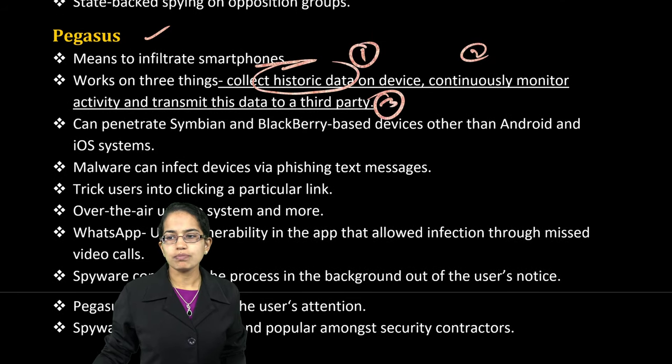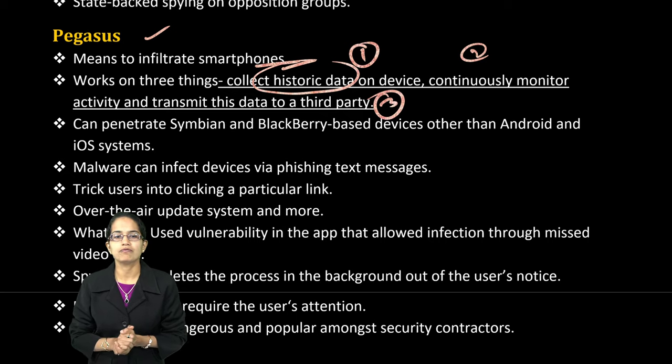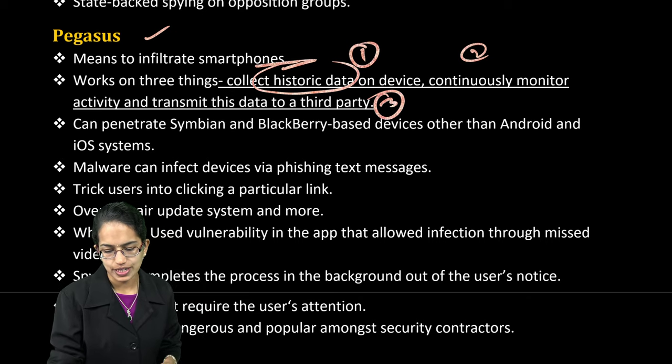Those are some of the most important things covered for space and innovation. We will continue with expected questions on environment and biotechnology in upcoming lectures. Stay tuned and have a wonderful day ahead.